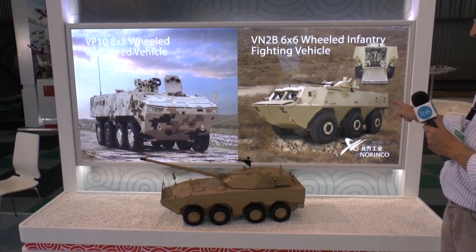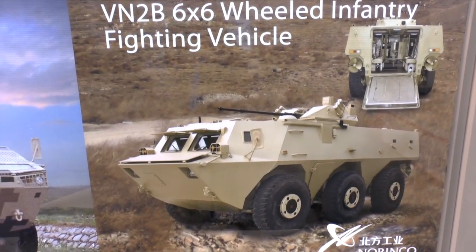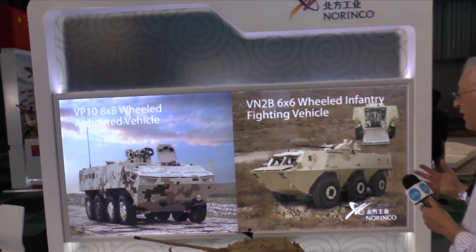Many of the earlier WZ551s have been sold in large numbers all over the world. For example, Oman has them, the Chinese army has them, and many countries in Africa have recently procured these vehicles. They are low cost and simple to operate and maintain.